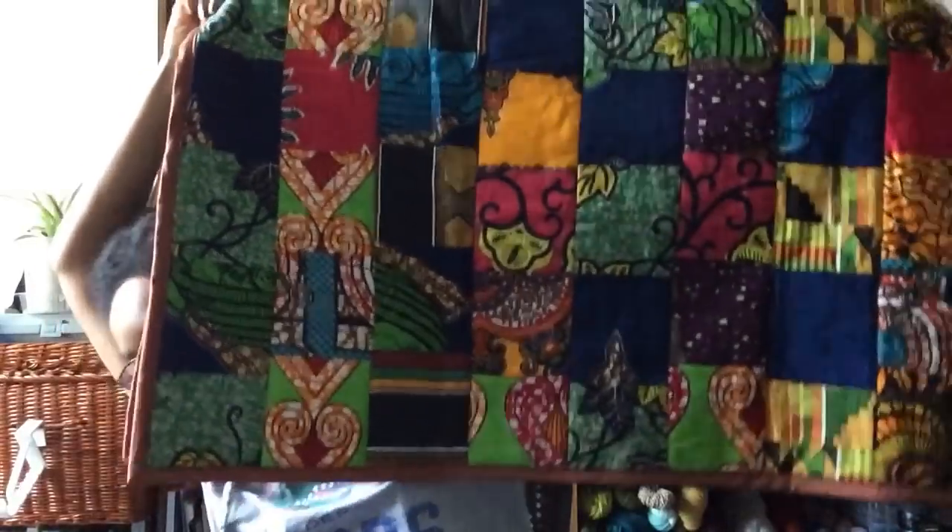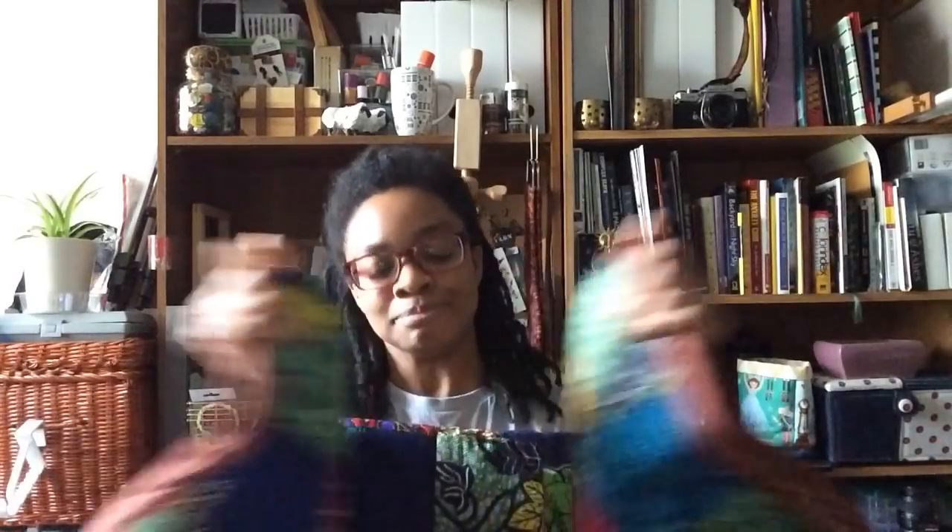The next finished object I do have to show you is a quilt — I finished my Ankara African print fabric quilt. Let me show you — this is it folded in half, and the other side is the same thing.